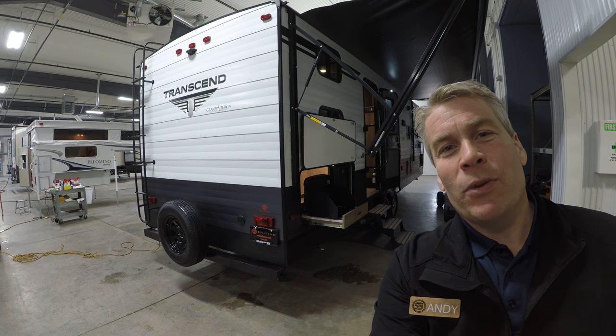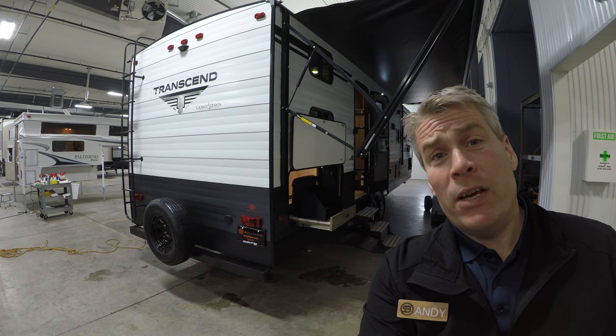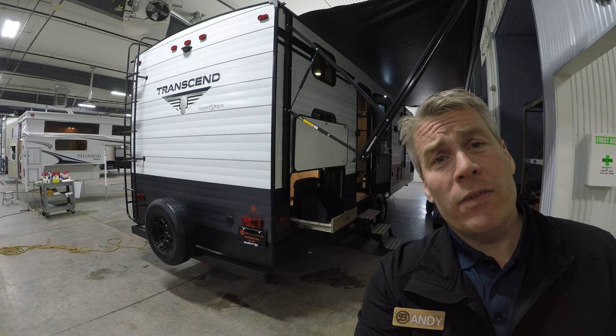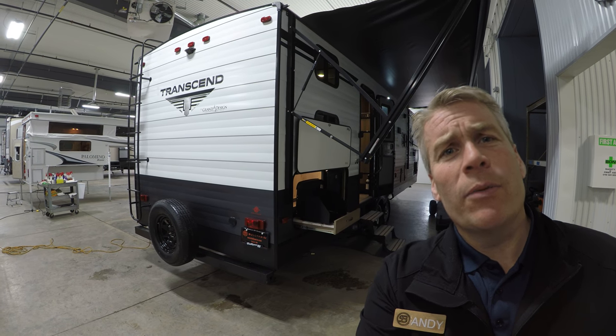Hello, my name is Andy Johnson. I'm at Bullion RV in beautiful Duluth, Minnesota. Today I'd like to do a short video of our 2019 Grand Design Transcend, and this is a 27BHS travel trailer. We'll walk around the outside, show you the inside, and we'll see what you think.